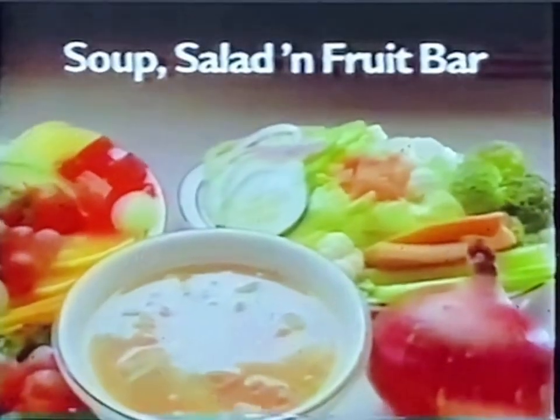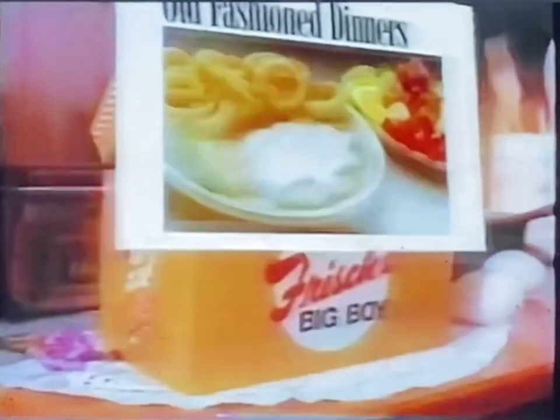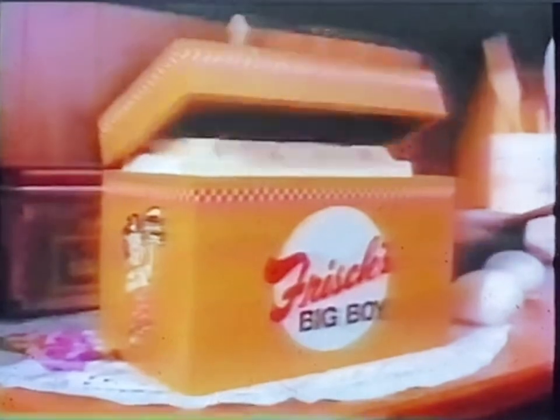And every old-fashioned dinner includes Frisch's soup, salad and fruit bar. So bring the whole family for old-fashioned dinners — another unique ingredient that you'll only find at your neighborhood Frisch's Big Boy.